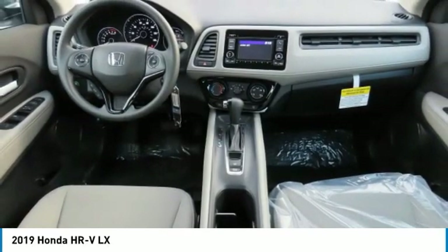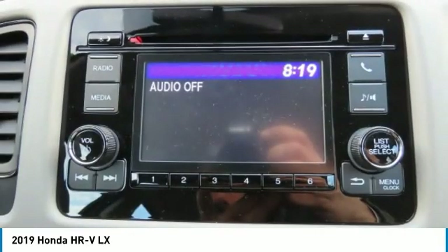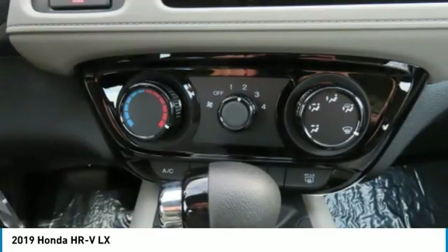Bluetooth, adjustable steering wheel, driver airbag. This beauty will even make your house keys jealous. Drive it today.